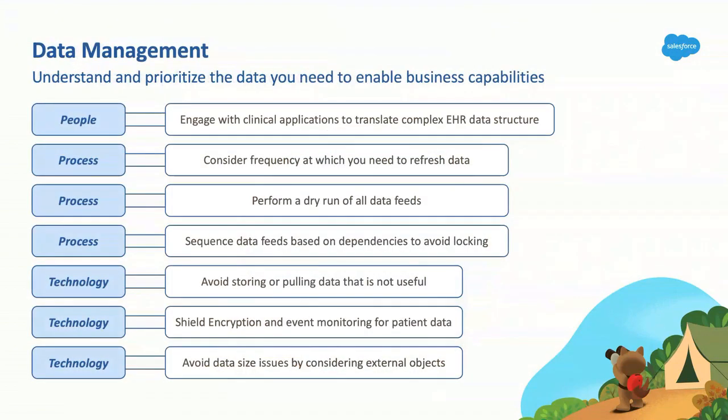The next topic is patient data — a very critical piece when we talk about patient healthcare. I'm going to hand it off to Kyle and Nathan because they've lived through this, working on patient data alone for about six months. Kyle is going to touch on the people aspect, and then pass it off to Nathan to cover process and technology.